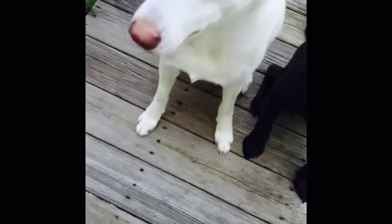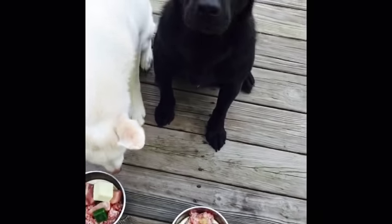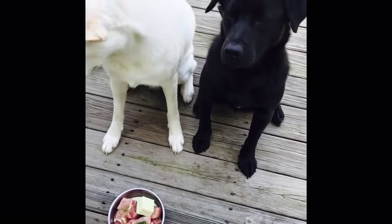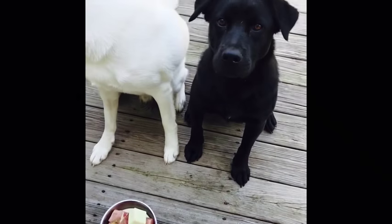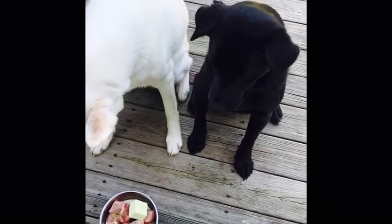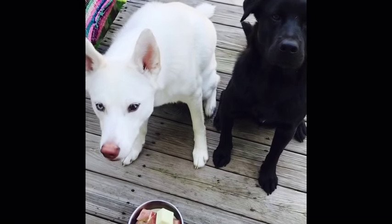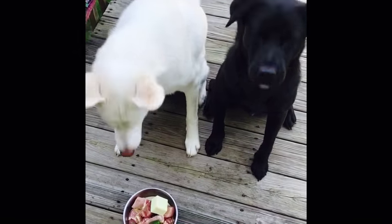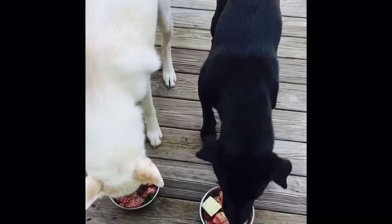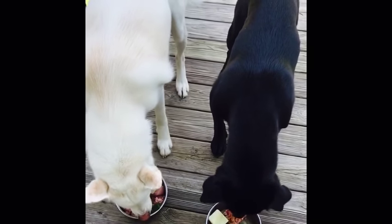I like feeding the big dogs outside because they get messy. In the summer I like feeding them on the deck so I don't have to disinfect the floors. And they're usually completely fine eating right next to each other.